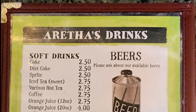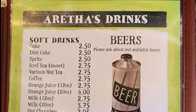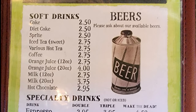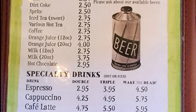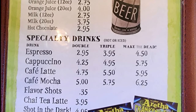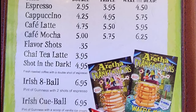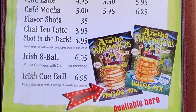For drinks they have soft drinks: Coke, Diet Coke, Sprite, and iced tea — sweet only, they don't have unsweet tea. Also various hot tea, coffee, orange juice in 12 or 20 ounce, milk in 12 or 20 ounce, hot chocolate, and beers — ask about available beer. Specialty drinks hot or iced include espresso, double, triple, or wake the dead, cappuccino, cafe latte, cafe mocha, flavor shots, chai tea latte, and shot in the dark. The Irish Eight Ball is a pint of Guinness with two shots of espresso, and the Irish Cue Ball is a pint of Guinness with a scoop of vanilla ice cream. They also have Aretha Frankenstein's pancake and waffle mix available for sale.